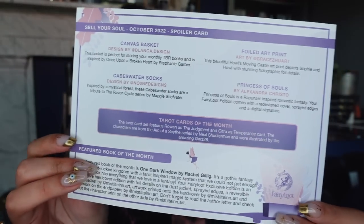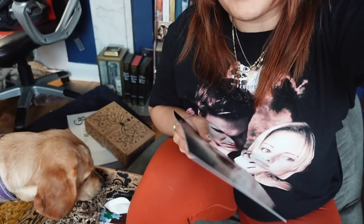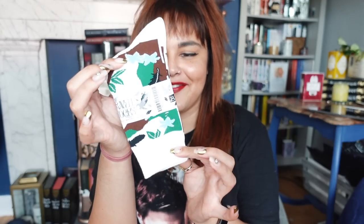Here are the spoilers if you guys would like to pause and check them out. I will be going in blind. This is the first time I've filmed an unboxing with my dog Brie in the room. Digging into the first box, we have a pair of socks — raven socks, so I'd assume they're inspired by The Raven Boys. Yes, caves and water, so definitely The Raven Boys.